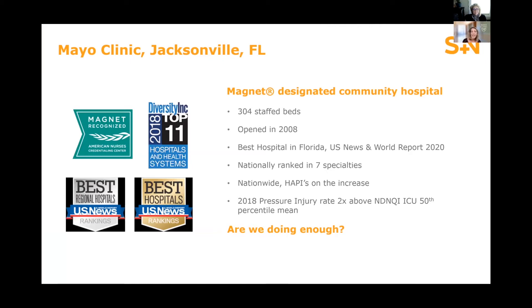I am at Mayo Clinic Jacksonville, Florida. We are a 304-bed hospital that is Magnet-designated. We opened in 2008 and have been ranked quite high in U.S. News & World Report for various specialties. Being Mayo Clinic, we take pride in the care that we provide to our patients. But as many of us do, we review our quality metrics on a fairly routine cadence and had noticed that our pressure injuries were quite high. On review in comparison with like hospitals, we recognized that our pressure injuries were almost twice as high as like hospitals according to the NDNQI database.